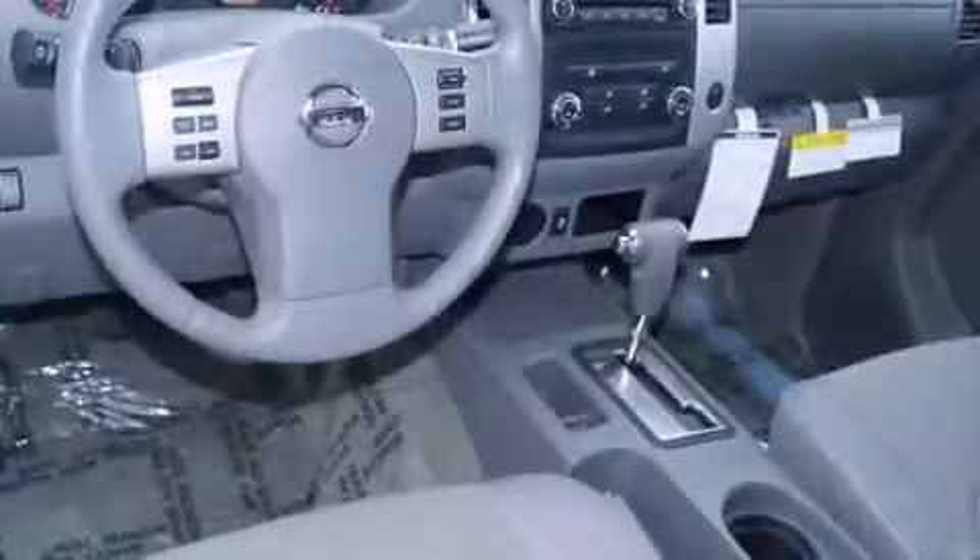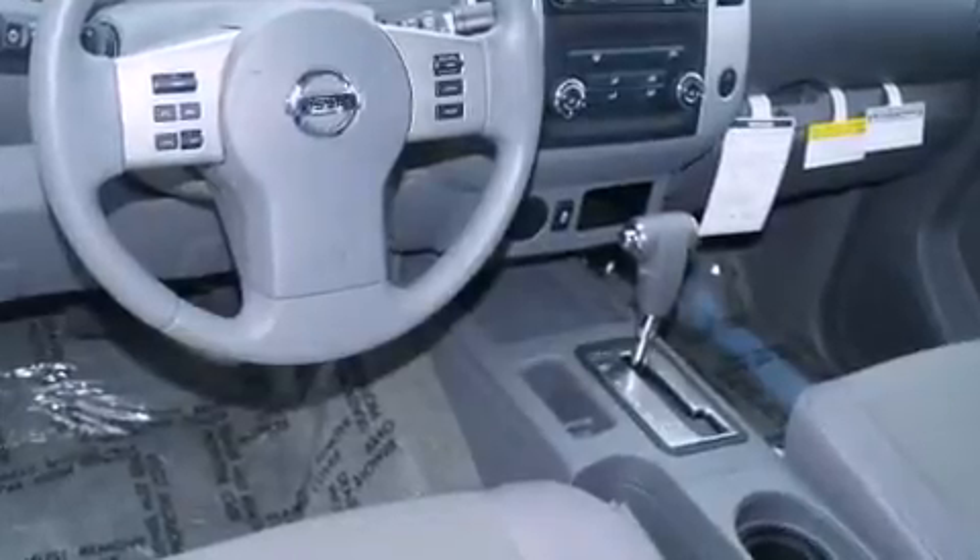Top features include a split-folding rear seat, a tachometer, variably intermittent wipers, a rear-step bumper, and air conditioning.